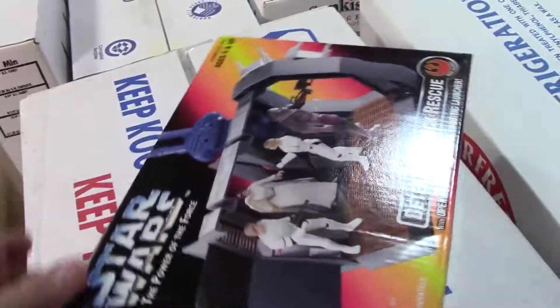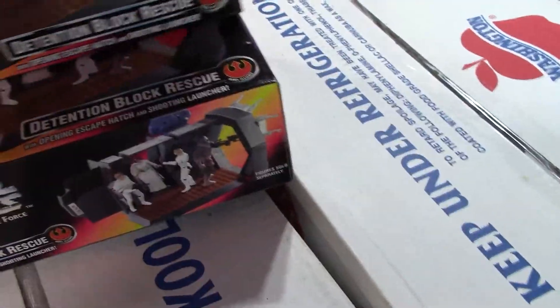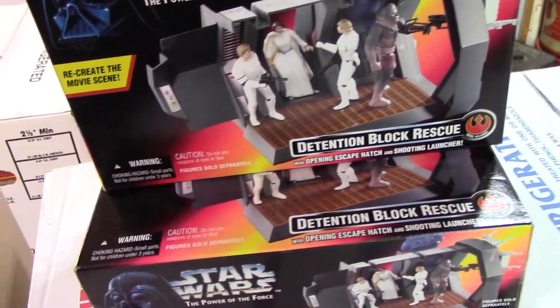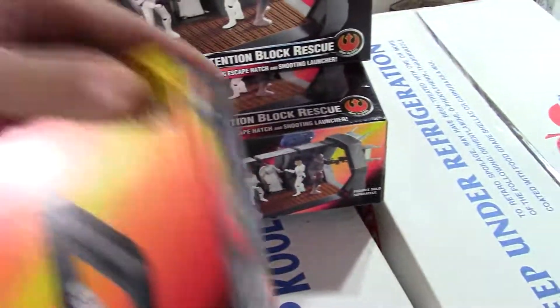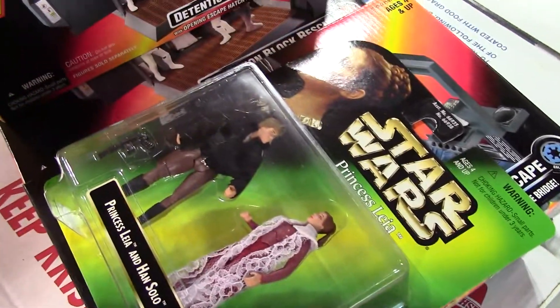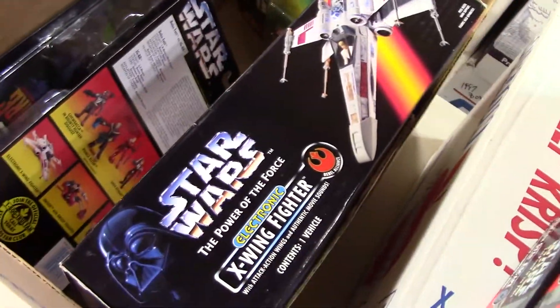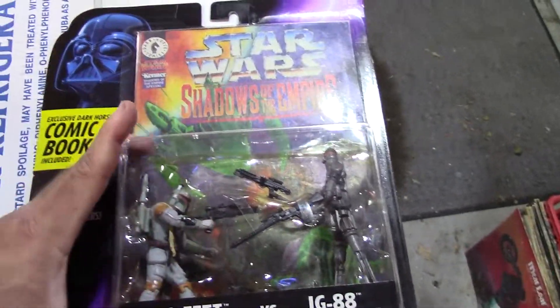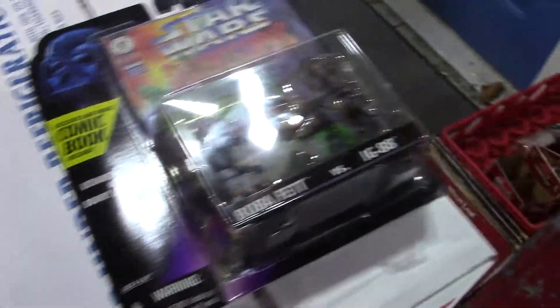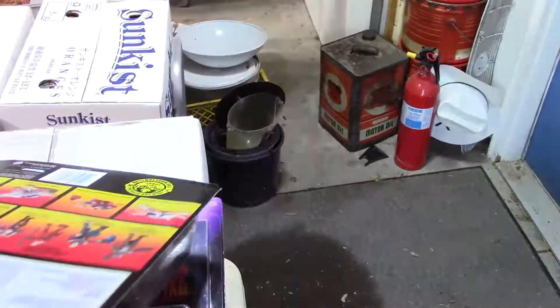There's the Detention Block. That looks like fun and yeah, there are two of those. Here's the Death Star Escape — I'm moving it over. And these are new in the box. There's another one — it's the bridge scene. Okay, there's Leia and Han. Got a couple of those. Boy, I like that X-Wing fighter. That's really cool. Oh, there's Boba Fett IG-88 with the comic. I'm a comic guy, I like that. And I've got two of those. The cards are pretty solid on those.